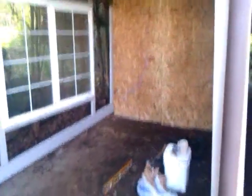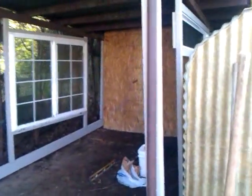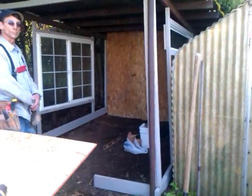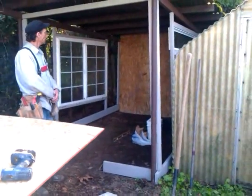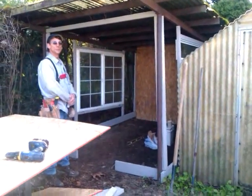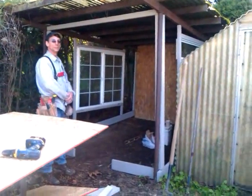We went on Craigslist yesterday and got cages — this lady was getting rid of her rabbit cages. We got the whole setup for 80 bucks, I think is what we paid. It's big enough to house a bunch of rabbits, and that's what we're going to do. I'll show you when it's finished, as soon as he gets done with it.